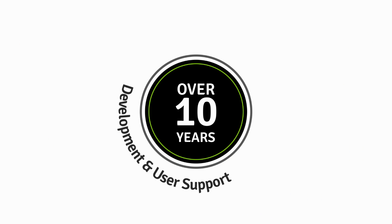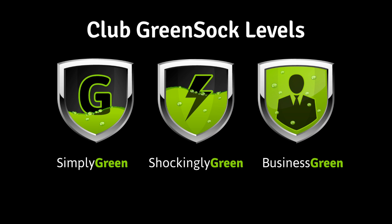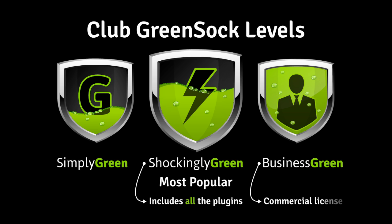Your investment in Club GreenSock fuels ongoing development and support for all users. The club is available in three levels, but Shockingly Green is the most popular because it includes all the plugins. Business Green also includes a special commercial license.